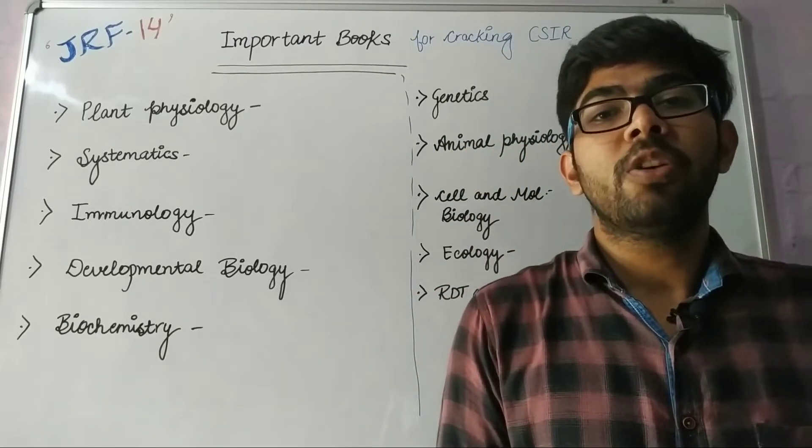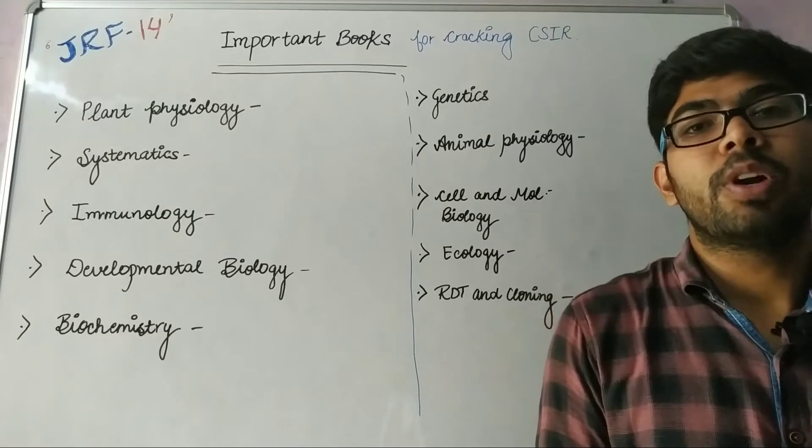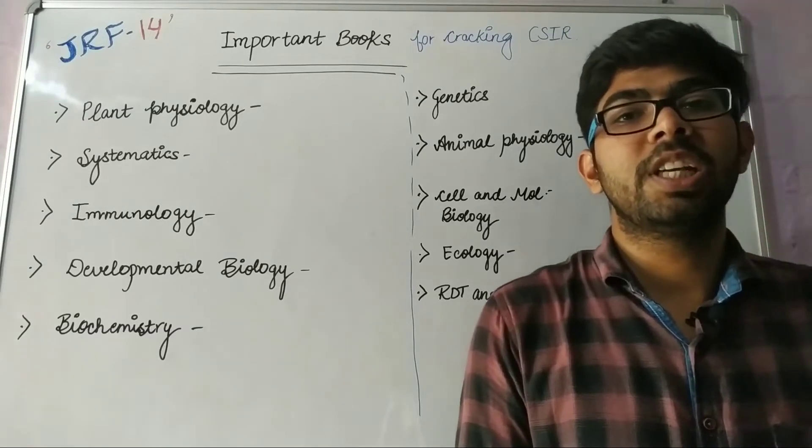In this video, I will provide you the book names which are important for CSIR UGC NET.